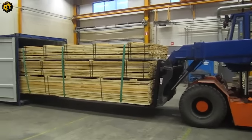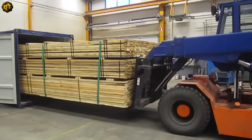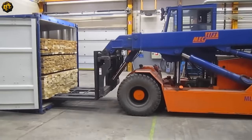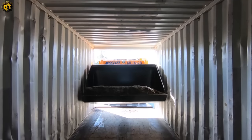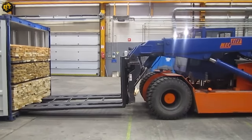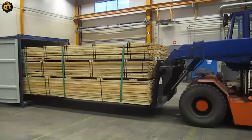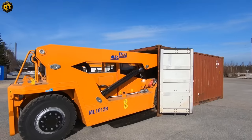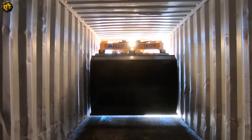Ever wonder how lumber is shipped? Look no further than the impressive MECLIFT, the ultimate solution for lumber loading operations. This exceptional machine is designed to handle loading and unloading lumber complexities with remarkable efficiency and precision, revolutionizing the shipping process. With its robust construction and advanced features, the MECLIFT is built to handle the demands of lumber yards and logistics operations.